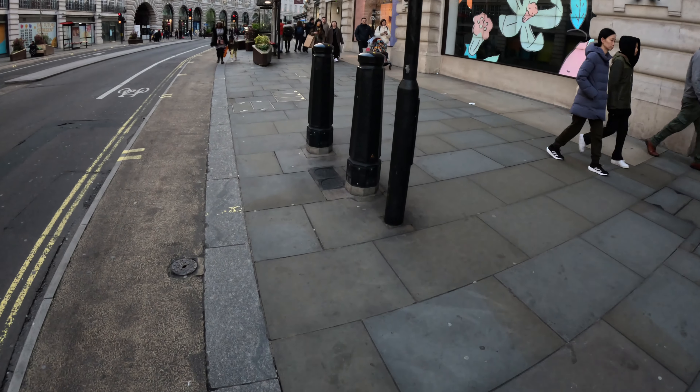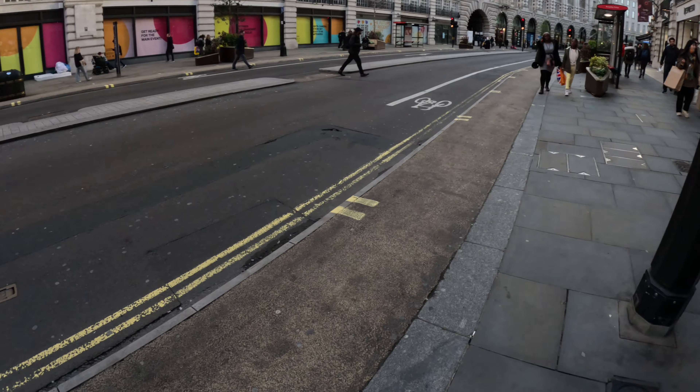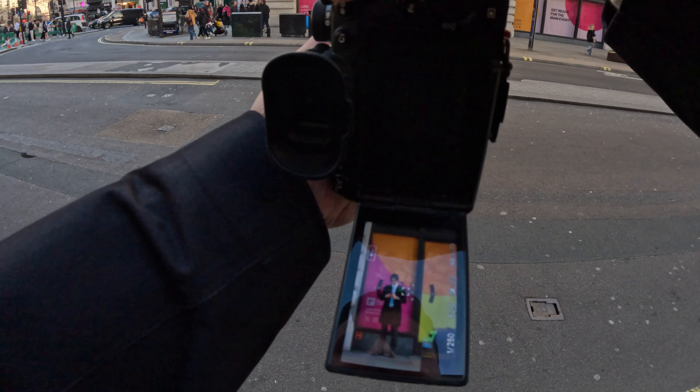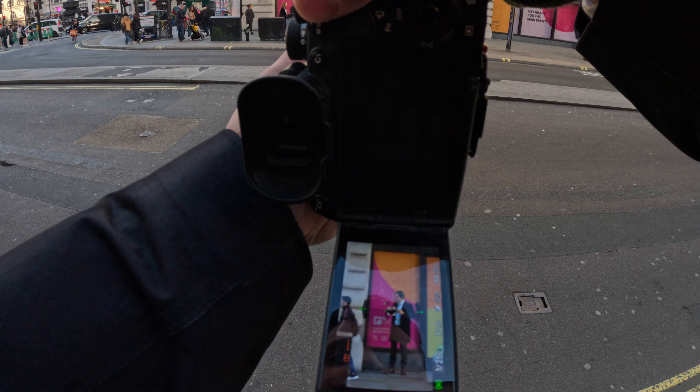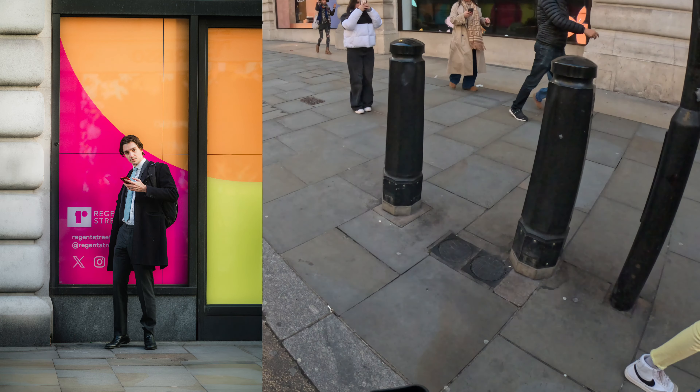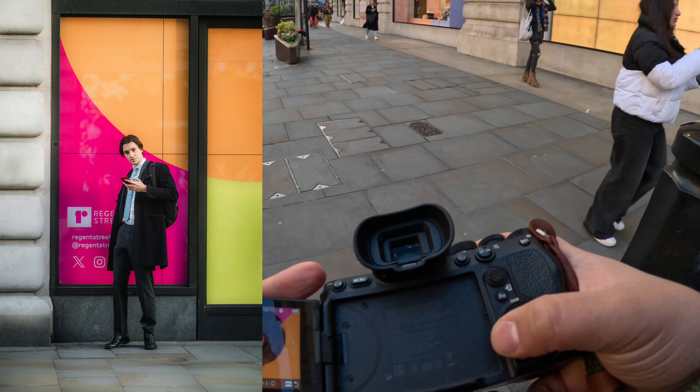Next up I took a photo of a man opposite me and he was giving off Christian Bale vibes. I used generative fill to remove the people in the photo — let me know what you think about that. Is it cheating or not cheating? Please let me know.